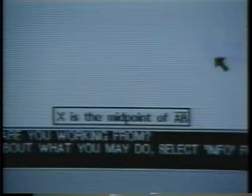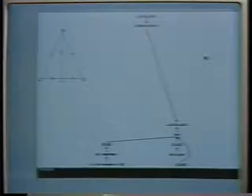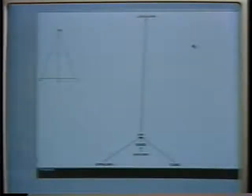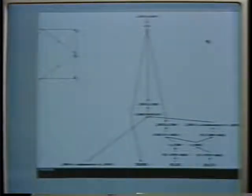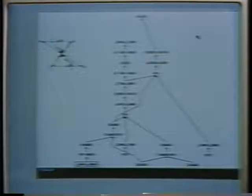Solving the proof begins with a statement to be proven at the top of the screen, and information which is given is at the bottom. From the goal, students can make a backwards problem-solving step, or they can work forward from what they are given. When the problem is completed, the student has built a connected structure from the givens to the goal. By graphically representing the structure of the proof, the relationship between the statements and reasons are made more explicit. The tutor reinforces the conceptual idea of what a proof is, and on a higher level, deductive reasoning.